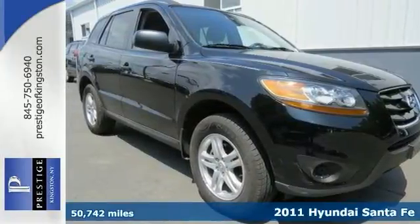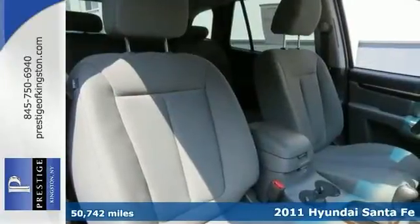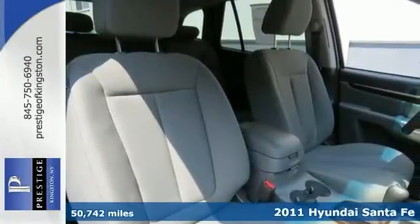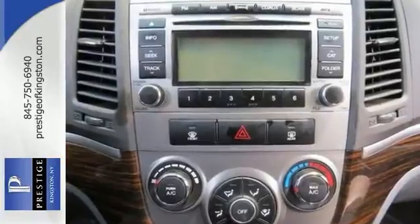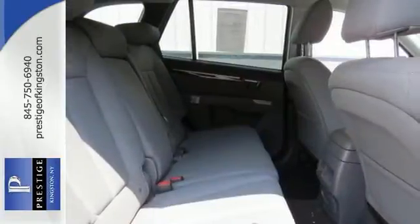Hyundai has outdone itself with this beautiful 2011 Hyundai Santa Fe, shown in Phantom Black. It's certified with warranty coverage and many other benefits. It has deep tinted windows, power windows and mirrors, and wood interior trim.